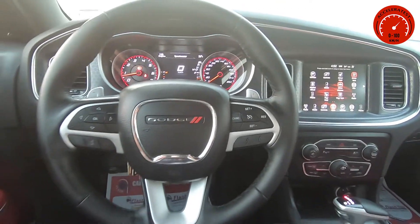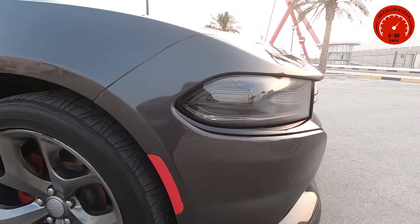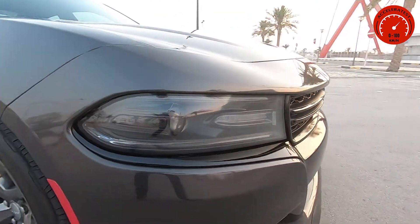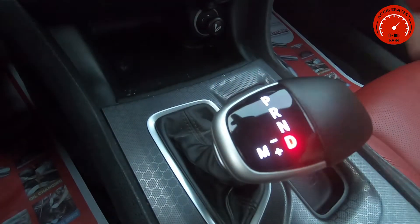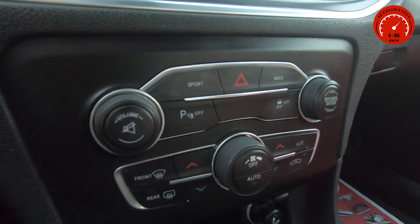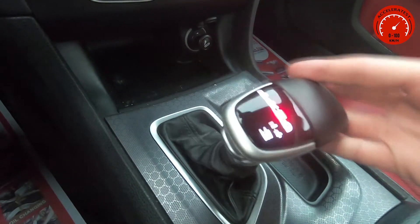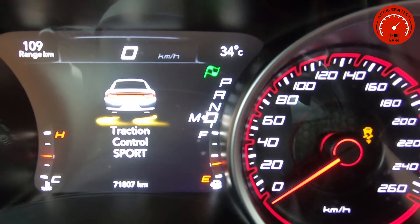As specified by the factory, it does 0 to 100 kilometers per hour in 5.6 seconds. Now I will take it on the road and test how many seconds it does in four tests: first, a normal drive and sport mode with traction control turned on, and another, a normal drive and sport mode with traction control turned off.